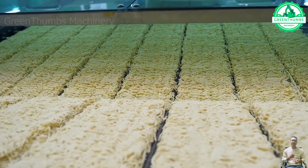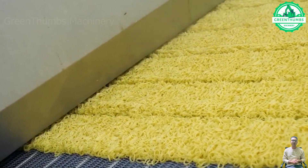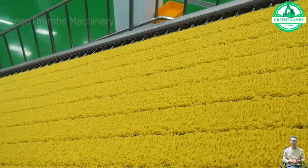This assembly line for instant noodle packaging resembles a culinary conveyor belt, delivering deliciousness directly to your dining table.